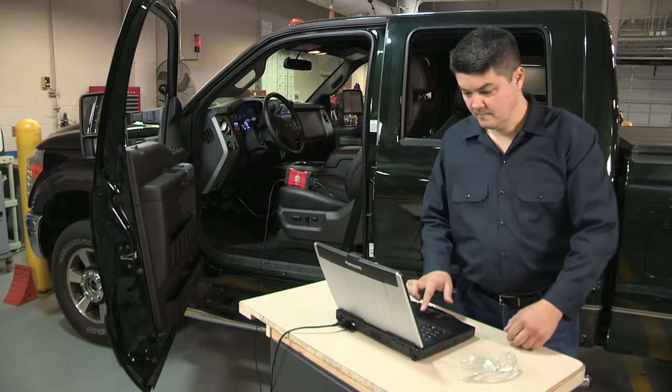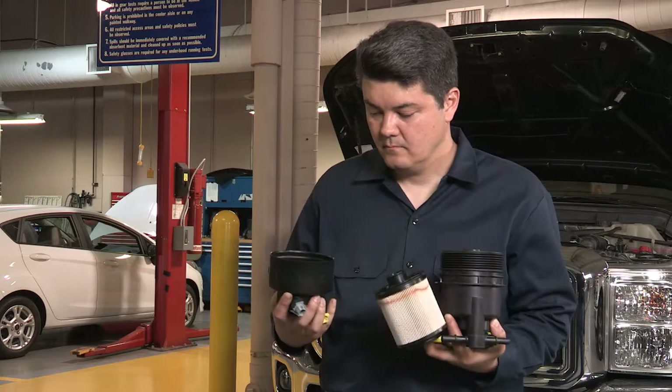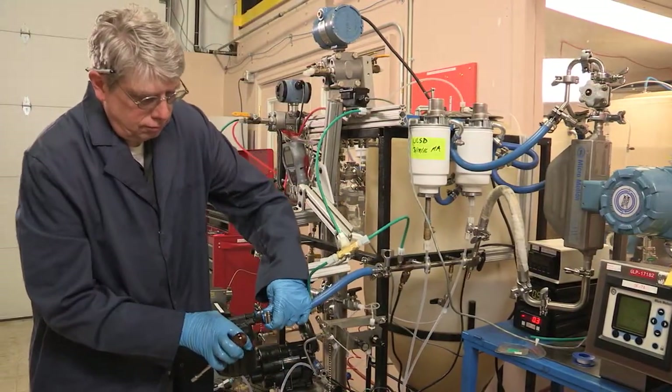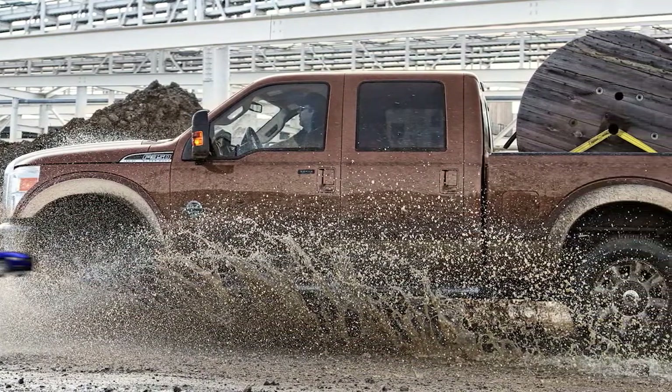Motorcraft's 6.7-liter diesel fuel filters were developed alongside the 6.7-liter engine and have undergone severe component, system, and vehicle testing to help make sure that your truck can perform and survive in extreme customer usage conditions.